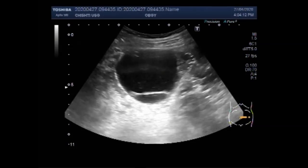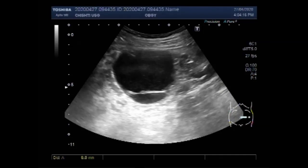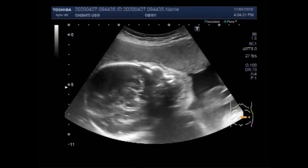Again, this is the cyst — the left ovarian cyst — and this cyst measures about 6.7 cm x 6.4 cm x 6.4 cm. Quite a large cyst.